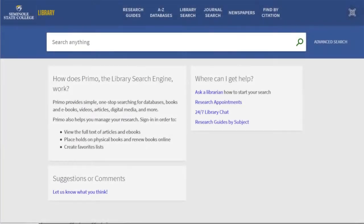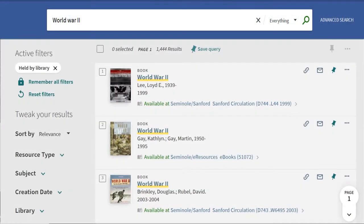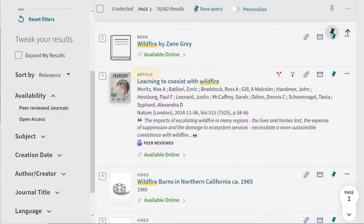Welcome to Primo, the library's search engine for books, articles, and much more. The library's search engine comprehensively searches not only the library's print collections, but also electronic resources, including articles, ebooks, and streaming media, in one easy-to-use, powerful tool.